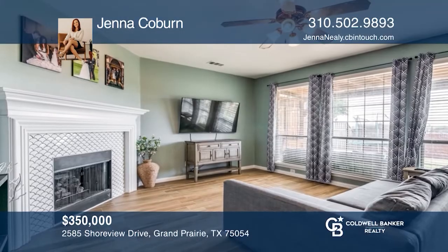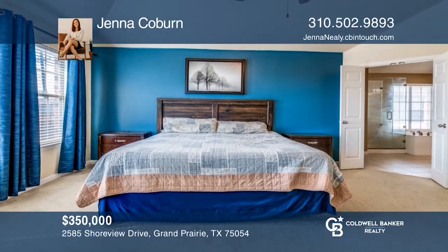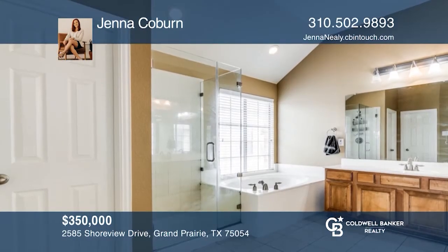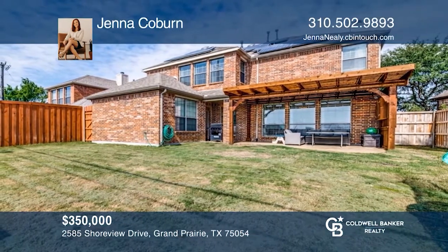Living is open and the bedrooms are spacious. The property is minutes away from Joe Pool Lake and Anna Mae Dalton Elementary. The community amenities include swimming pools, parks and playgrounds, fitness, and more. Jenna Coburn wants to help you turn your dreams into a reality. Give her a call today.